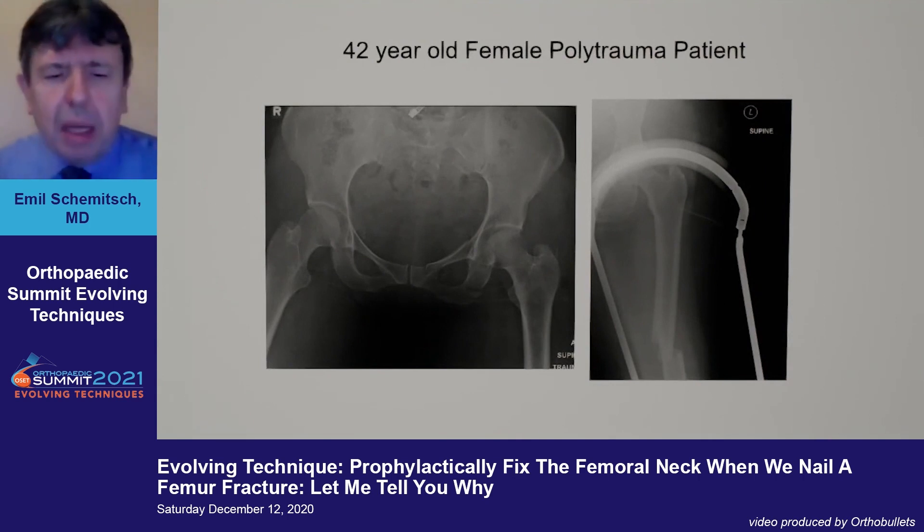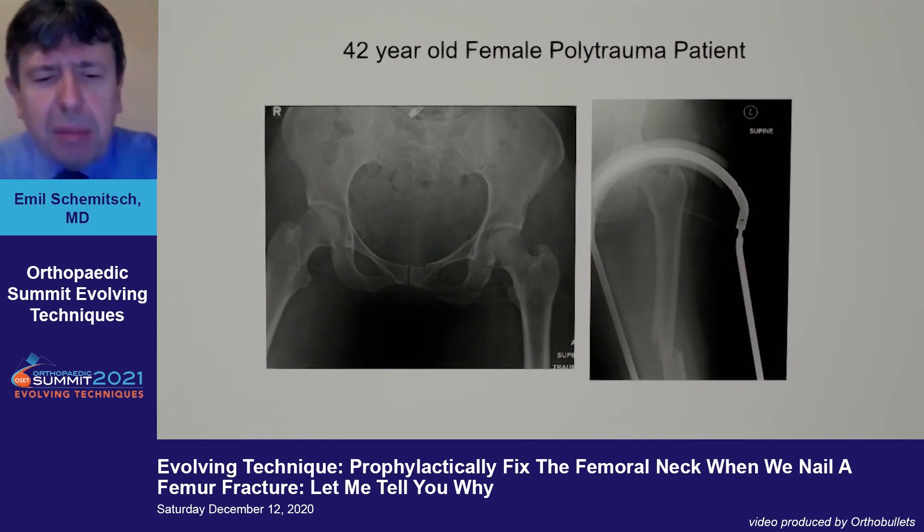The first thing I want to address is why you have a problem with respect to nailing femur fractures. Getting an understanding of the problem you're trying to address is really critical.